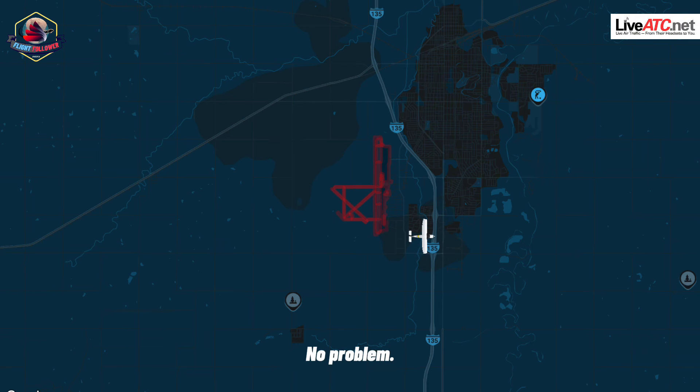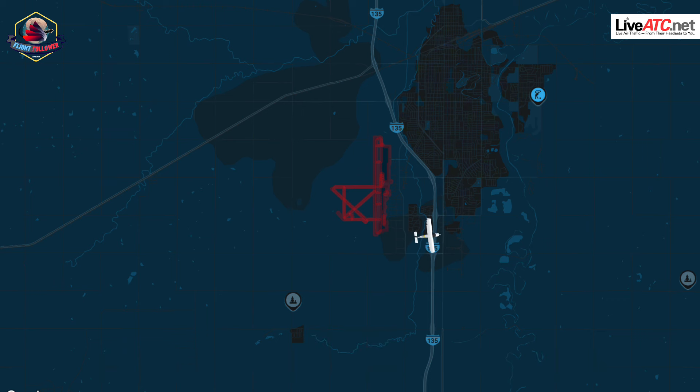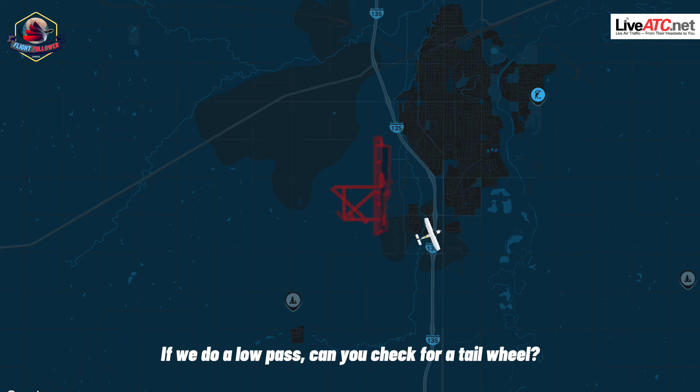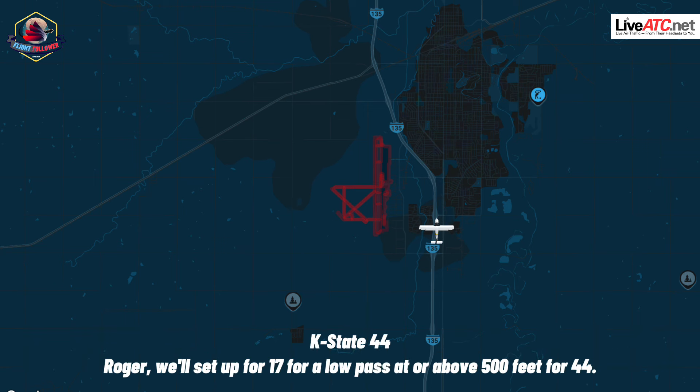Roger, thanks. No problem. And the tire of KS-44 — I guess we'll go ahead and turn back to the field. If we do a low pass, do you check for a tail wheel? KS-44, yeah, you can set yourself up for a straight in on 1-7 or 3-6 at above 500 feet. Roger, we'll set up for 1-7 for a low pass at above 500 feet.